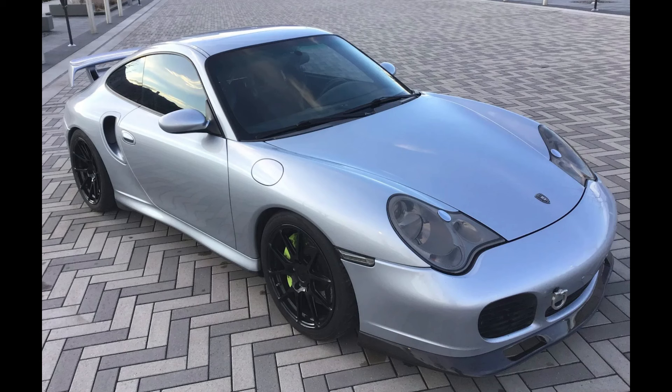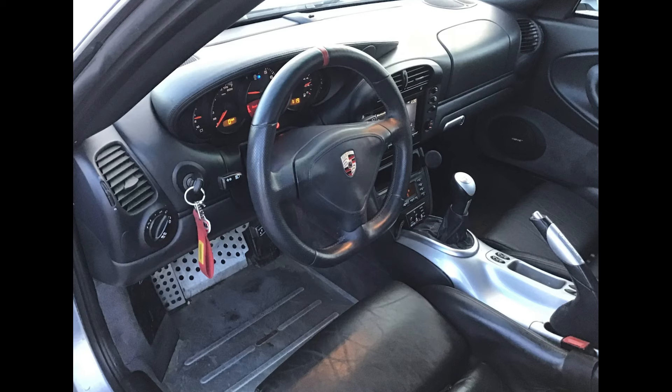A Polar Silver modified 2002 911 Turbo Coupe sold for $49,911. Wing, roll bar, suspension, brakes, wheels, seats — lots of mods here, and the price was fair.